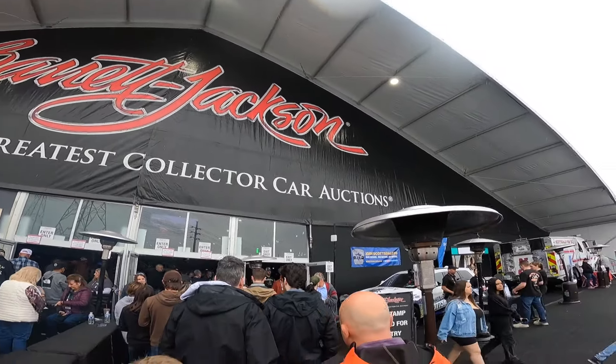It's packed, it's loud, it's crazy — it's Barrett-Jackson Scottsdale 2024 and we're just getting started. Make sure to like, share, and subscribe because this is just the first video of a few more I'm going to pump out this week. There's just too much to cover — we'll see you next time.